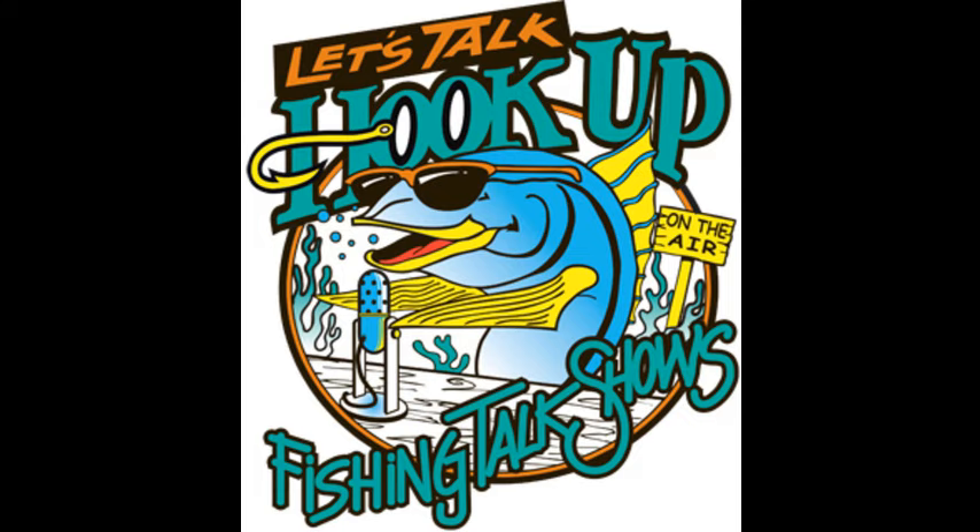Good morning, anglers, and welcome to Let's Talk Hookup. I'm Pete Gray with Rock Cod Rick Maxa. We're in the Marty 1090 studios for our last show of 2015 — number 104 of 104 for 2015. And we have a great way to wrap things up for this year. Jim Salazar, our lobster guru, he's also a kayak guru and more. Stay tuned. This is Southern California's Sport Fishing Voice, Let's Talk Hookup on the Mighty 1090.